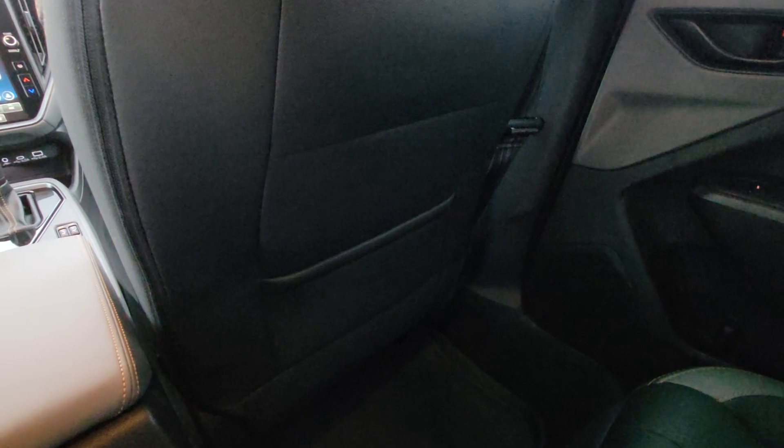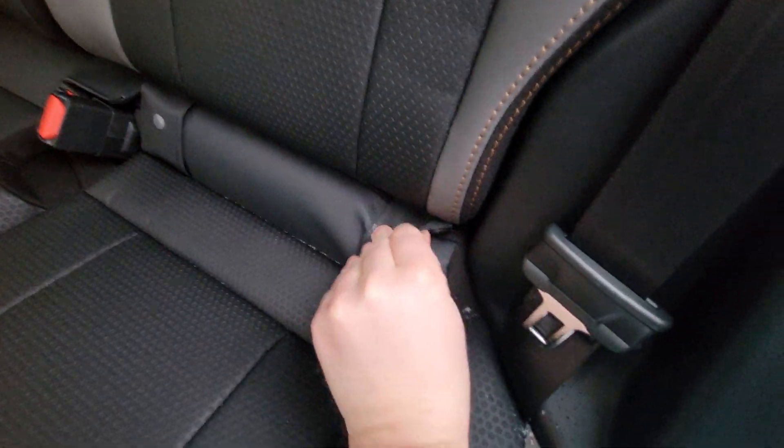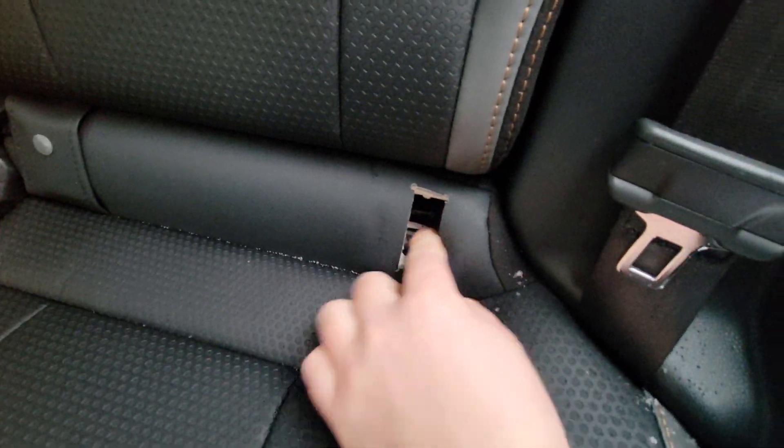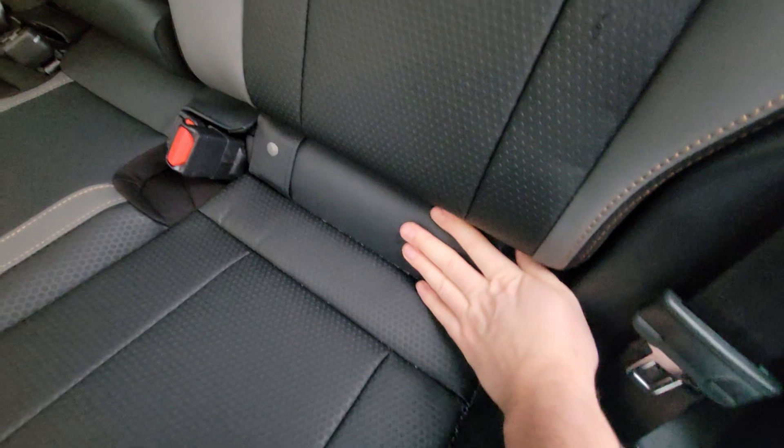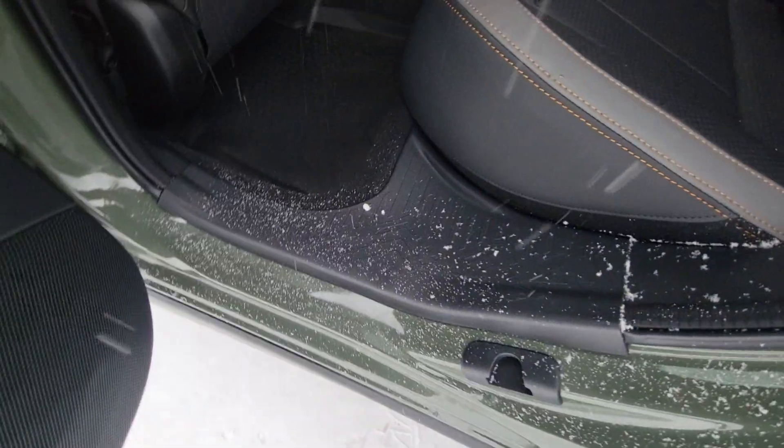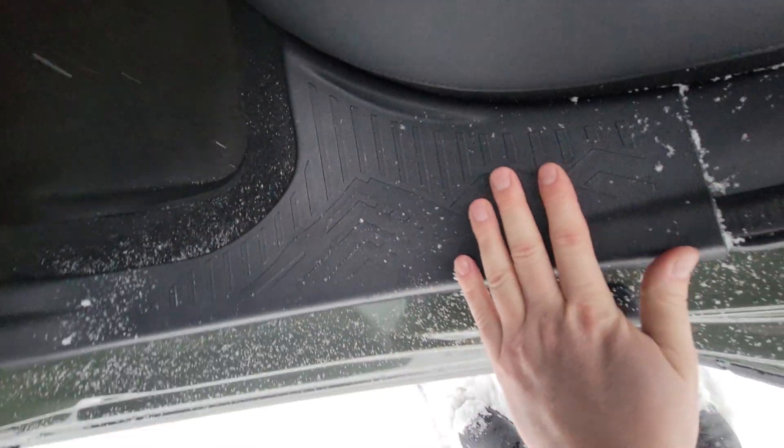Two USBs for charging in the rear, a map pocket on the seatback, and if you need it, easy access to the anchors for child seats as part of the LATCH system.